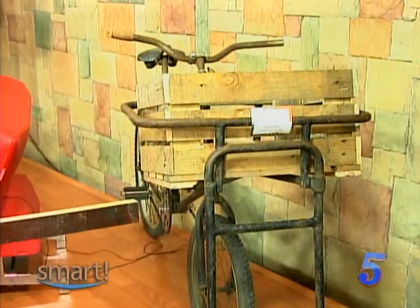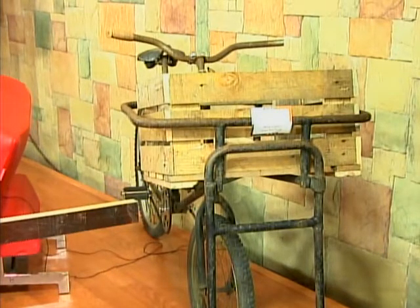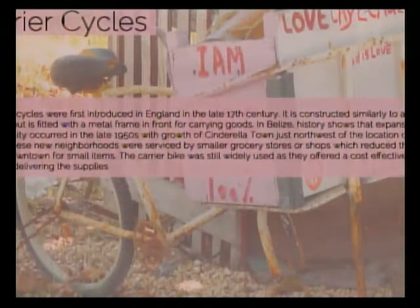Ian, in terms of putting together this exhibit along with Ilona — how did you go about doing your research knowing the different types of carts that were used? There are those we've seen within our lifetime, but others that are even more dated, and understanding how they came about in the first place.